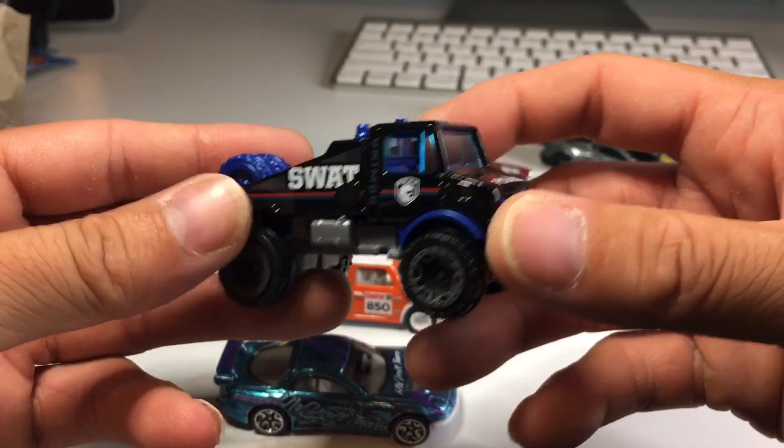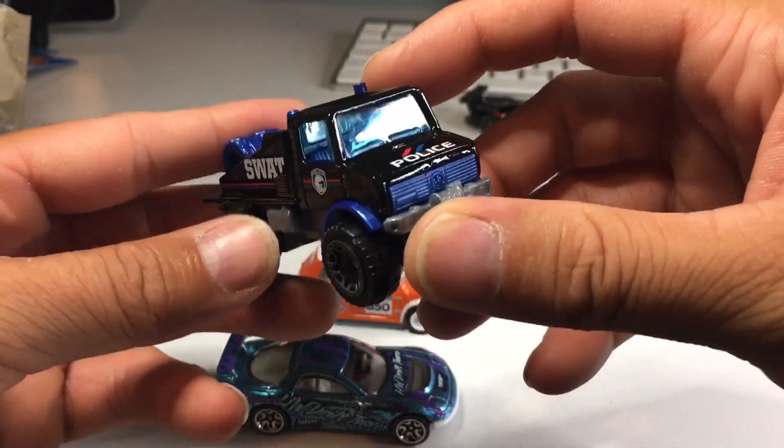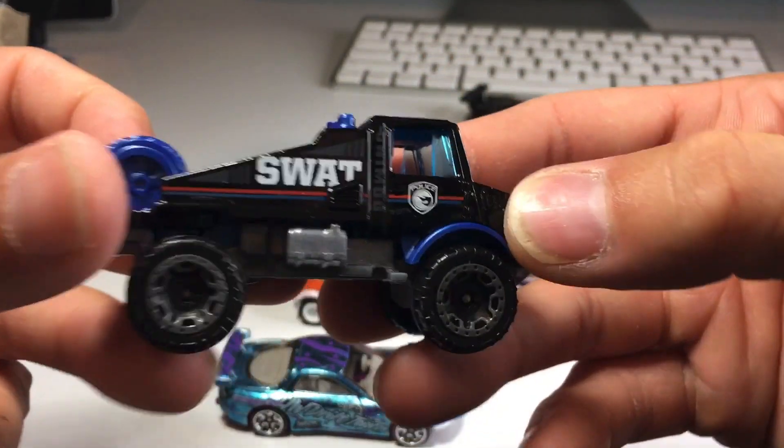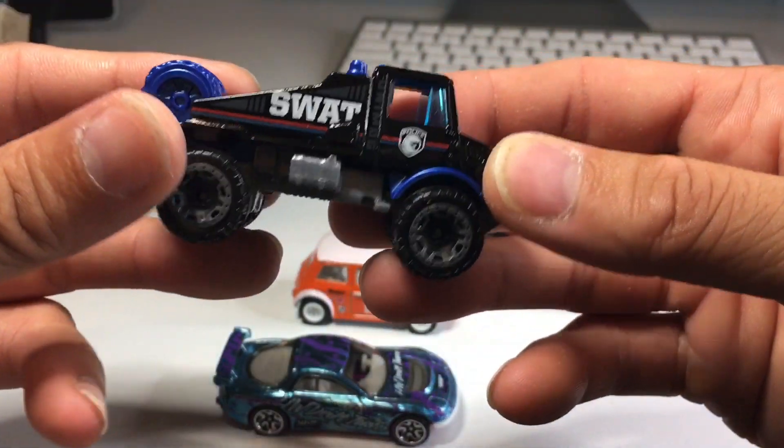This beautiful SWAT Unimog — you know that I've been collecting police vehicles like crazy lately. Really like the Unimog casting. And check it out — it's got the Hot Wheels Treasure Hunt logo right in the police badge. So awesome. Shout out to my chick specifically for that one.